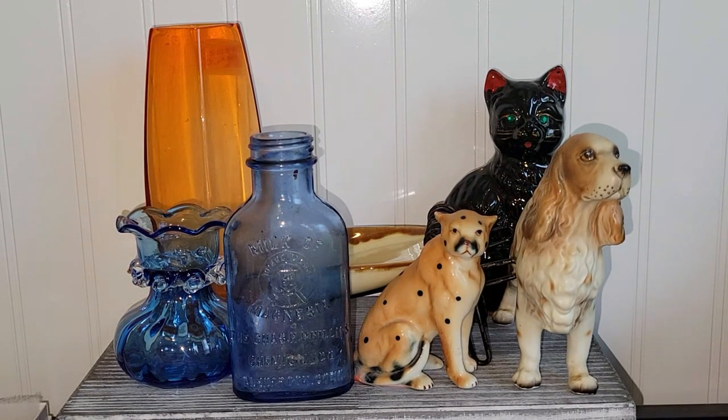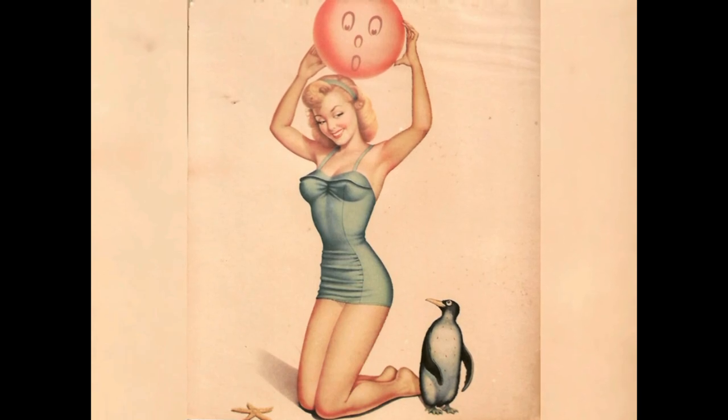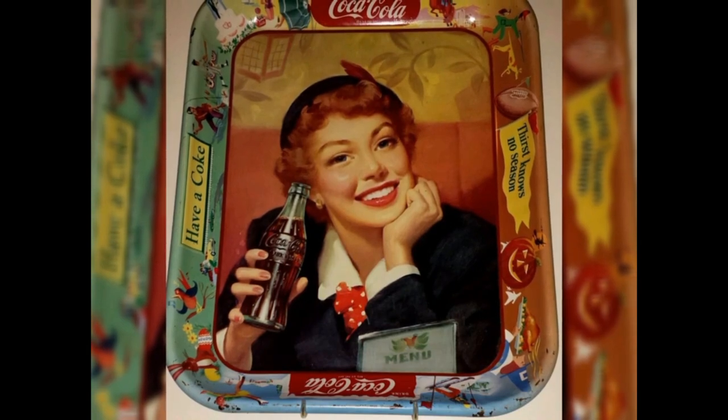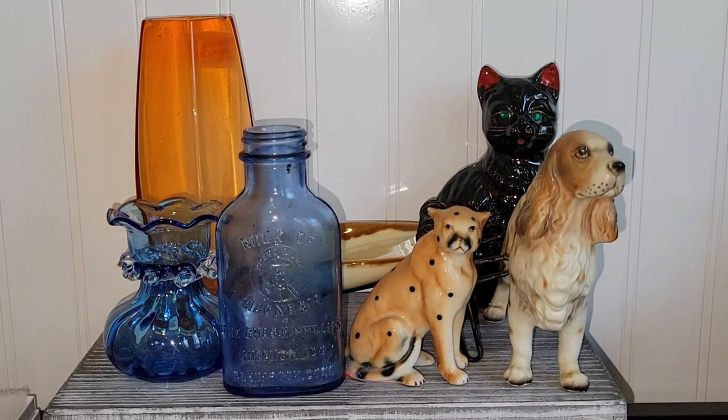Hey y'all, it's Vintage Vinny, and welcome to another indoor flea market haul. Everything I'm going to be sharing with you today came from the two peddler malls that I have literally right around the corner from my house. At the first place I visited, I spent $32.86. Let's go ahead and check out what I got, shall we?